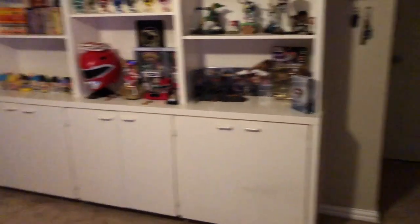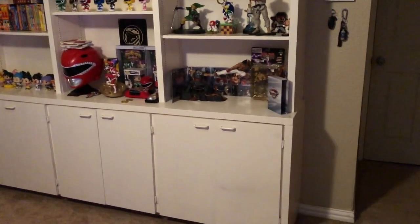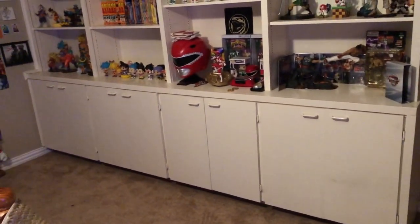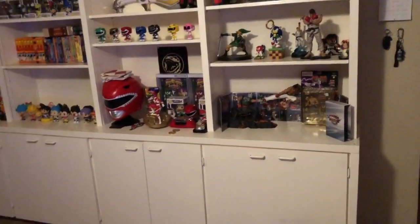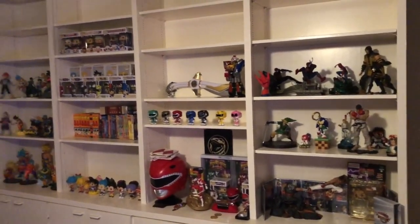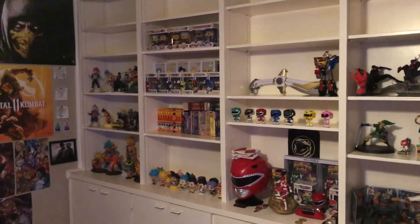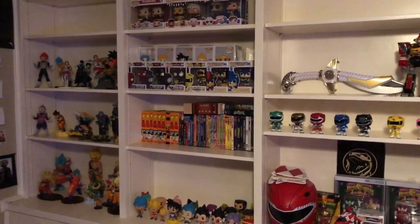Moving on to this section - this is where I keep all my extra consoles and all the systems that I can't hook up to my TV because I don't have enough space on my entertainment system, like my TV stand. I put them all at the bottom of these cabinets. And right here as you can see, this is my figure wall and a couple of DVDs.